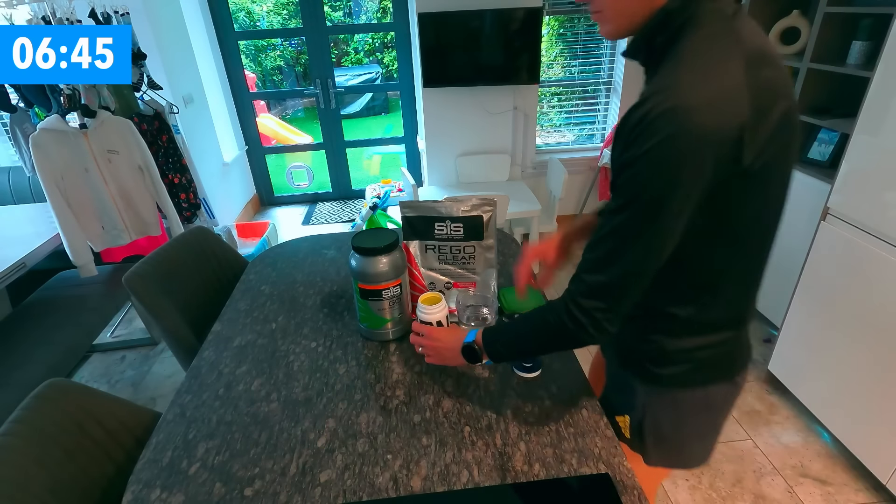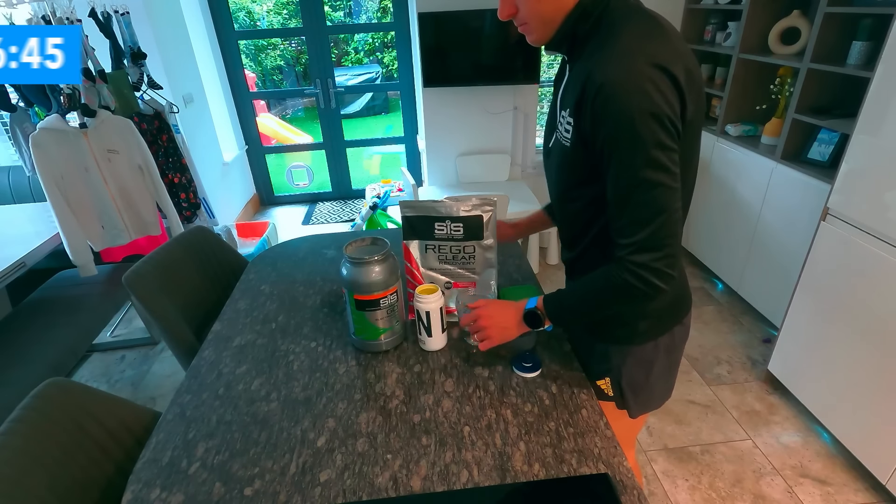Today I'm going to film exactly what I eat, drink, and the vitamins and supplements I have within my day.